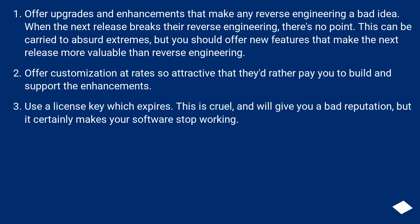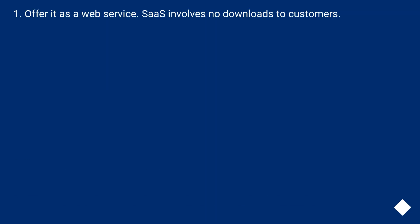Use a license key which expires. This is cruel and will give you a bad reputation, but it certainly makes your software stop working. Offer it as a web service. SaaS involves no downloads to customers.